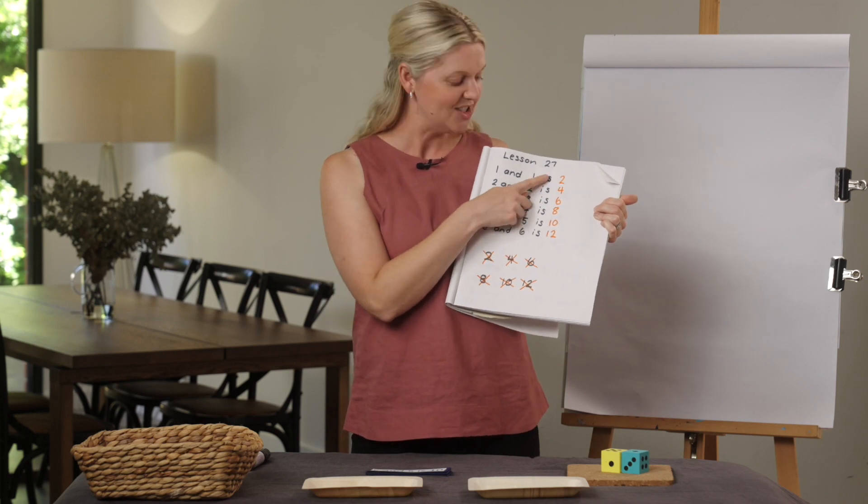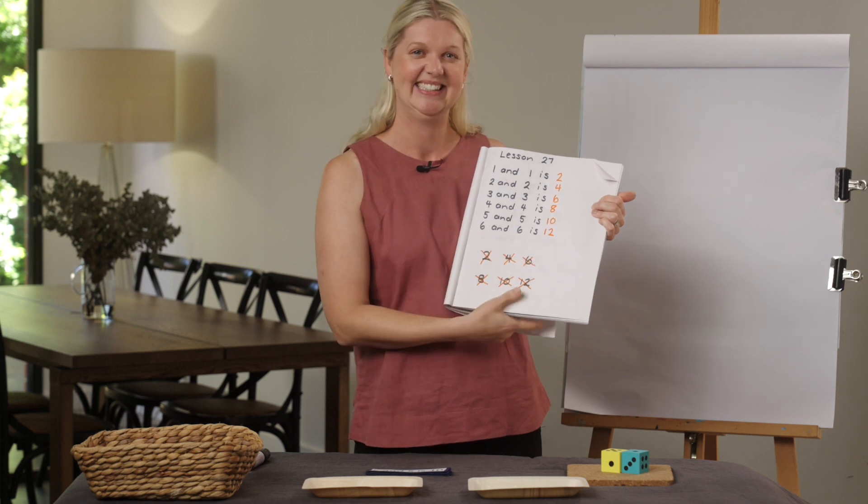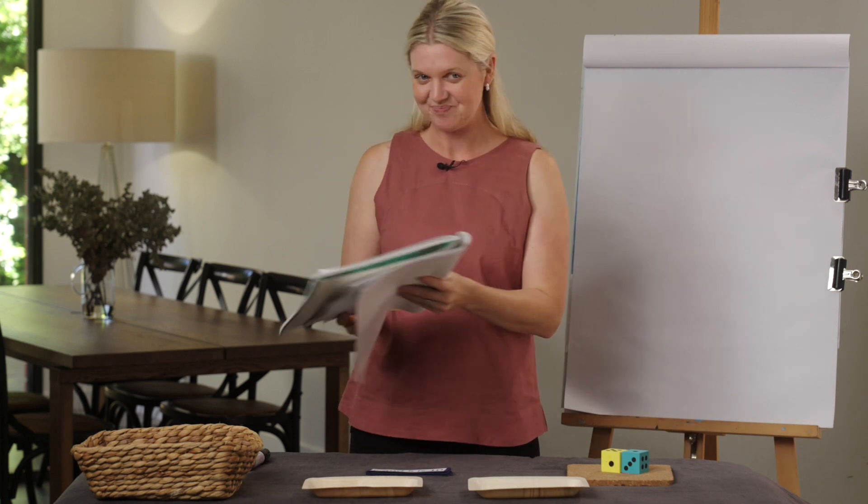Did you notice that we were skip counting by twos here? Great job everyone. Our learning intention today is to explore and use the strategy of near doubles. We know that a double is when we have two of the same number. I wonder what a near double is.